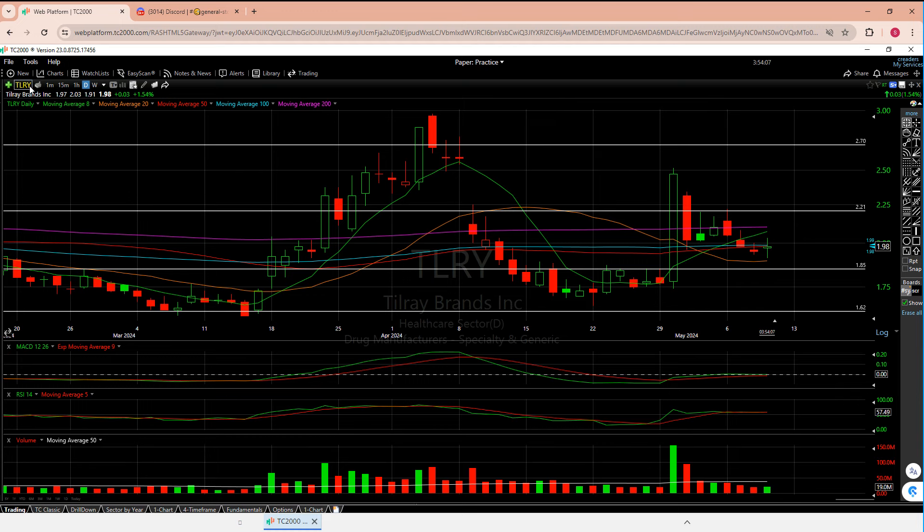Before we go any further and I give you more of my thoughts and opinions, same thing we always do — we'll take a look at the daily and the weekly to see how these things are setting up short term. We have our five moving averages, there are horizontal support and resistance lines that I draw manually myself, and then when we are done up here, we'll use the MACD, RSI, and volume as our lower indicators.